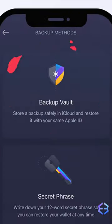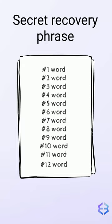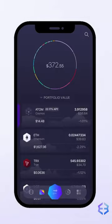If you get a new device, it will download a brand new, empty Exodus wallet. Whether it's from the backup vault or written down, only your secret recovery phrase will restore your wallet and your funds.